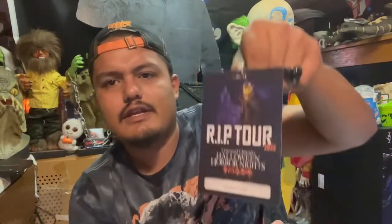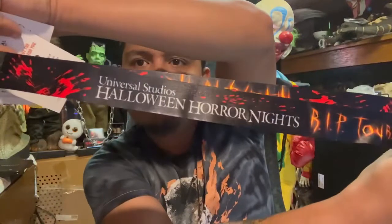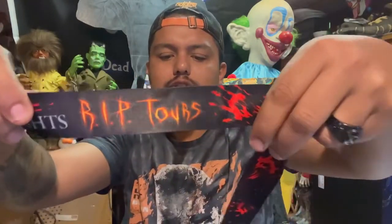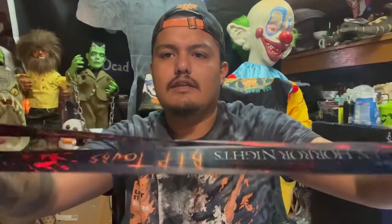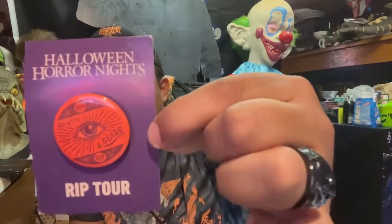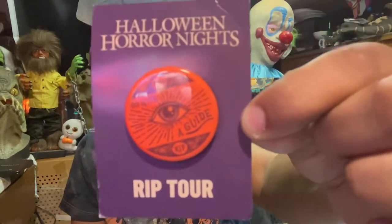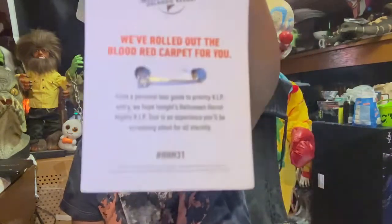Some of this stuff was free because it came with the RIP Tour. The lanyard says 'Halloween Horror Nights,' 'Never Go Alone,' and 'RIP Tour' with some bloody hands. We also got pins because we took the RIP Tour — the tour guide had a lot of extras since it was the last night on Halloween, so they gave them out. The pins say 'Go with the Guide' — pretty cool, some free pins for doing the tour.